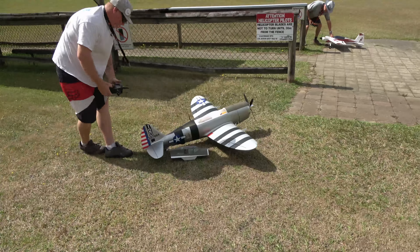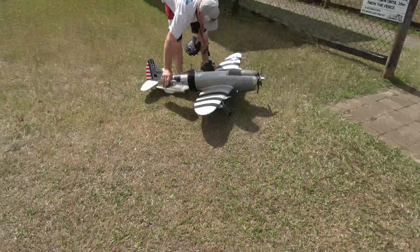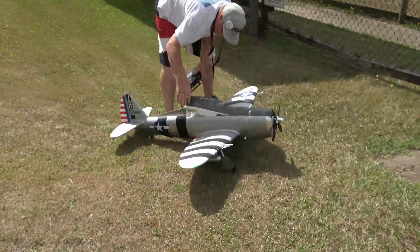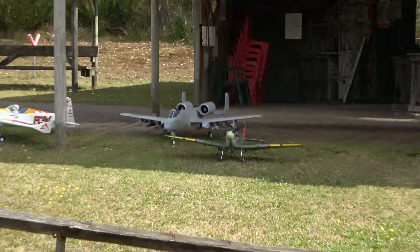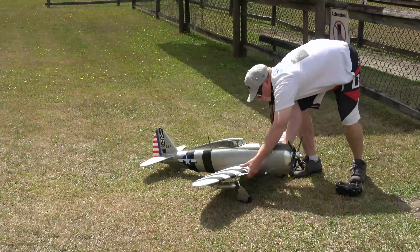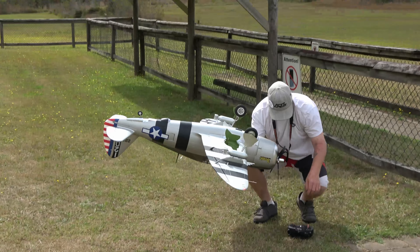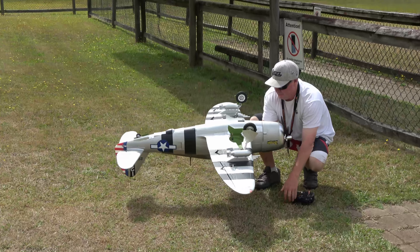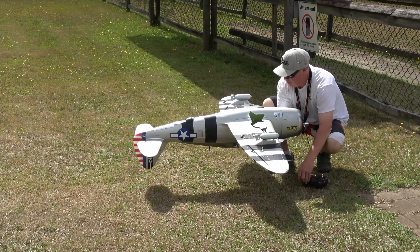Steve with his FMS P-47 Thunderbolt Mark 1 — this is the Razorback. I say Mark 1 because Mark 2 is sitting over there. You don't have many flights on this, Figs, is that right? Maybe 7 or 8? 7 or 8 flights doing an undercarriage check. Retractable tailwheel — gotta figure out their system.